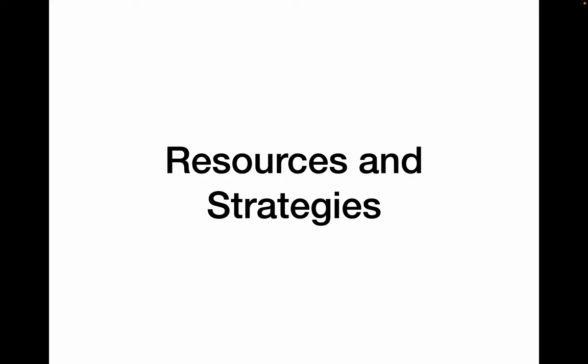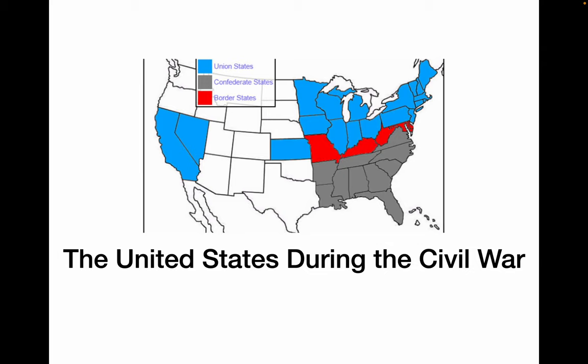This is going to be sections 7.3, the rest of it, and 7.4 and 7.5. We're going to get through most of the Civil War here and finish up with the next section. So let's look at the resources and the strategies of all sides during the Civil War.